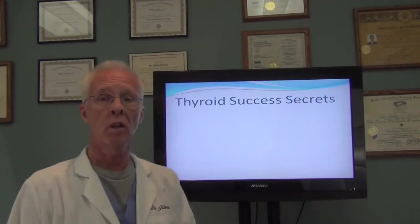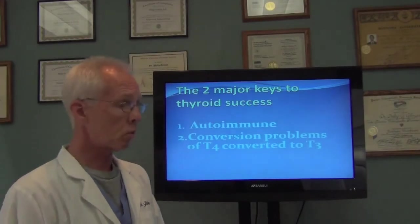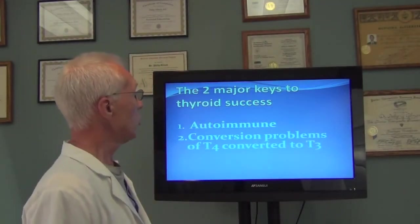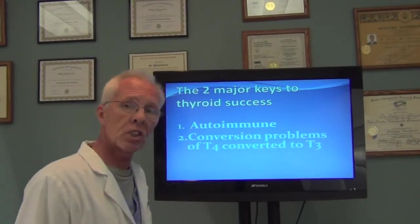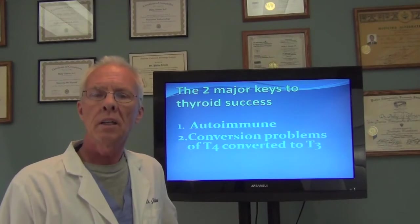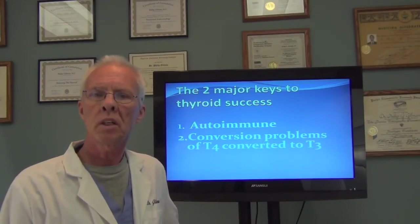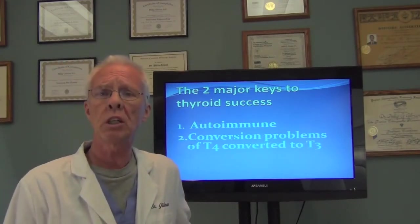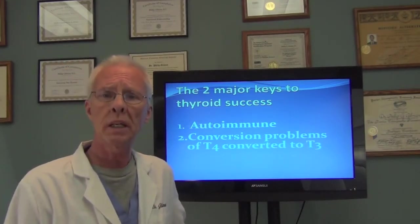I'm going to go over a number of thyroid secrets, and we're going to get right into the crux of the matter. The two major keys to thyroid success really get down to: number one, is this an autoimmune condition? And number two, is there a problem with converting your T4 to T3?